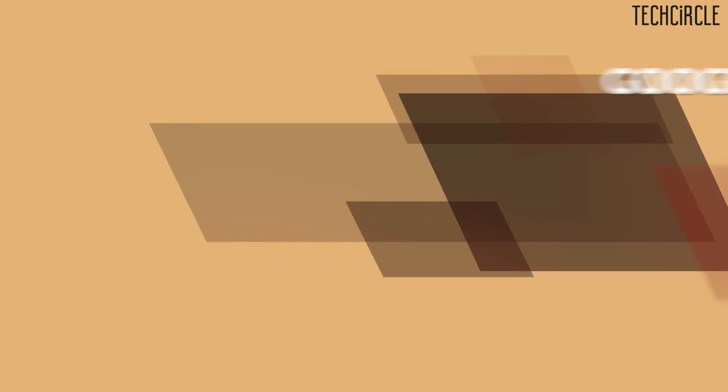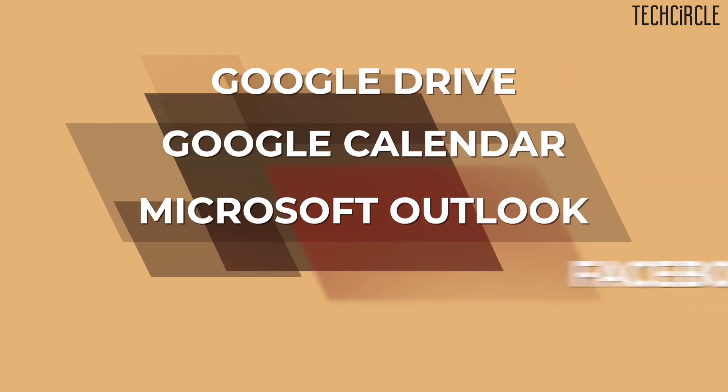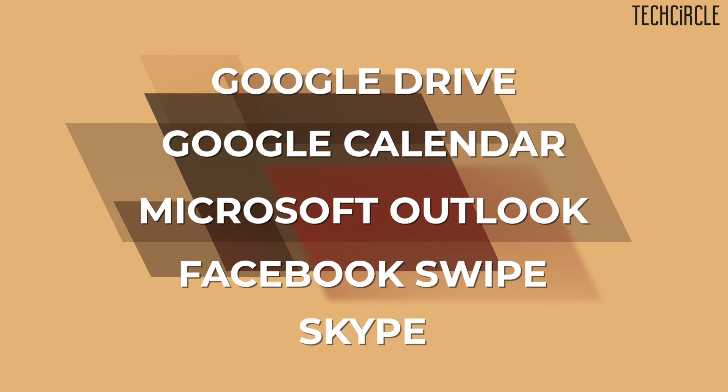What about collaboration? Which of these two works better with other services and apps in the market? Zoom will provide integration with Google Drive, Google Calendar, and can also be integrated with Microsoft Outlook, Facebook's Workplace and even Skype. A big game changer for Google is that it integrated Meet with Gmail recently, which will now allow users to join or create meetings through the Gmail interface.